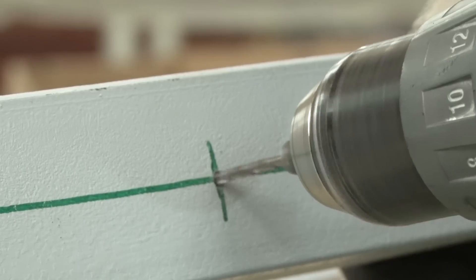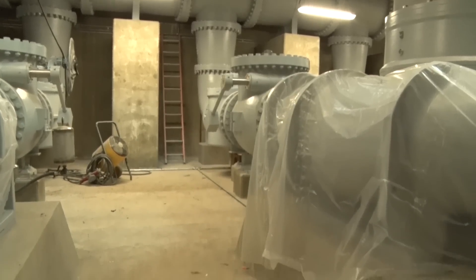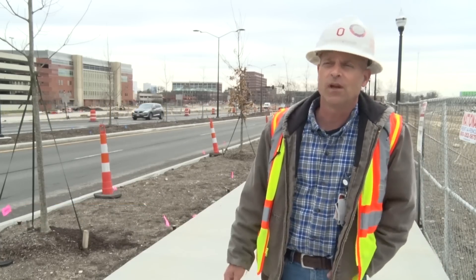The pump station kicks in. We have three 27,000 gallon-a-minute pumps that'll pump the water through the levee, overcome the force of the river, and help keep the campus from flooding.